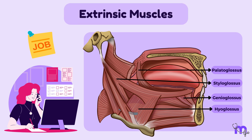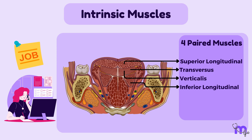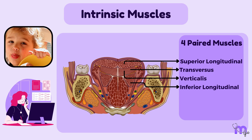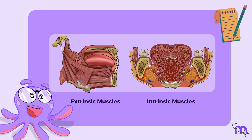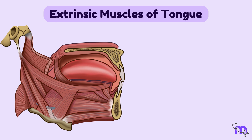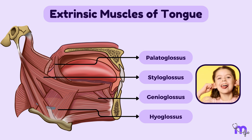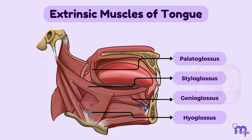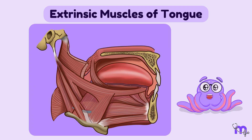The main job of the extrinsic group is to change the position of the tongue, whereas the intrinsic group mainly focuses on changing the shape of the tongue. The extrinsic group of muscles of the tongue is a set of four muscles that are responsible for moving the tongue in different directions and anchoring it to surrounding structures. These muscles originate from various points outside the tongue and extend their fibers into the tongue tissue, which is why they are called extrinsic.